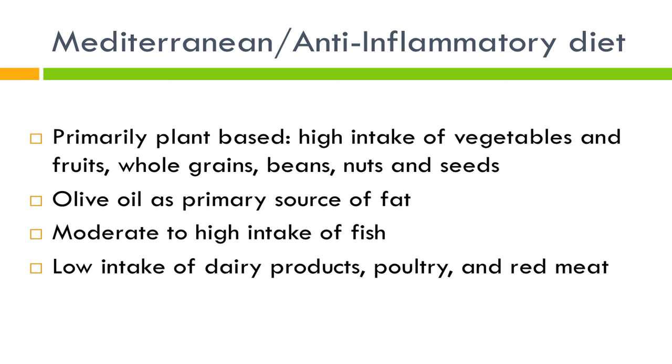The key components of this diet are that it's primarily plant-based. You want a very high intake of vegetables and fruits, whole grains, beans, nuts, and seeds. When choosing an oil, you want to use olive oil, which has a much higher amount of omega-3 and much lower omega-6, one of the key components of your body's inflammatory response.